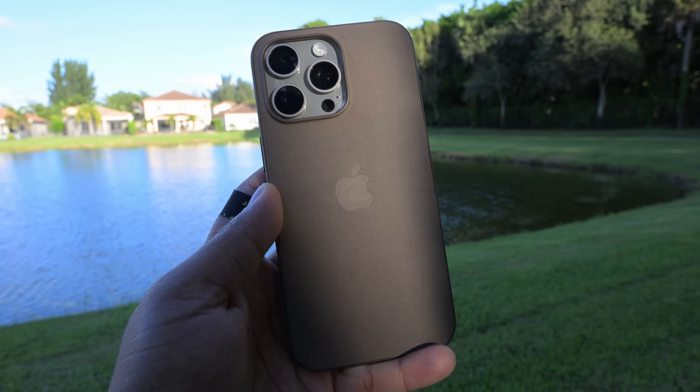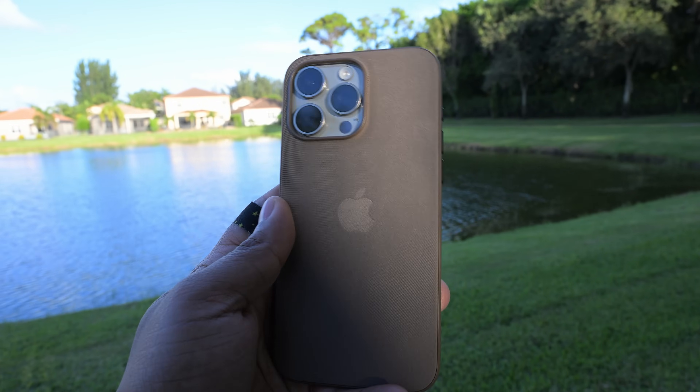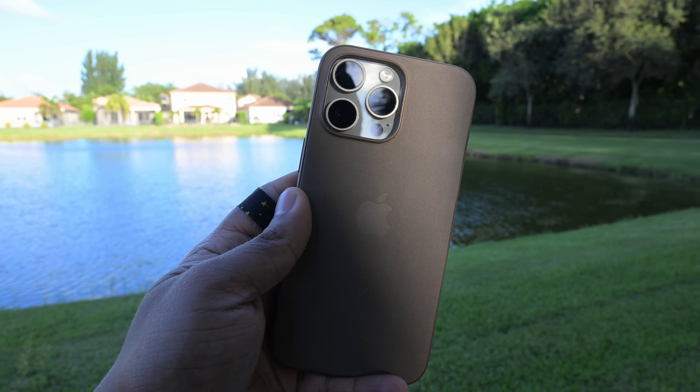I'm not seeing any type of visible throttling to where I feel like Apple needs to step in. Yes, it's getting a little bit warm to the touch, but ultimately, as of right now, I would just stop worrying about this. To be honest, this was all just blown out of proportion.